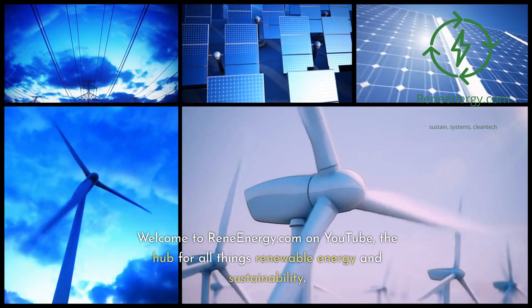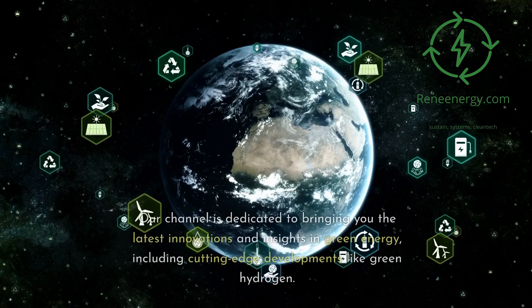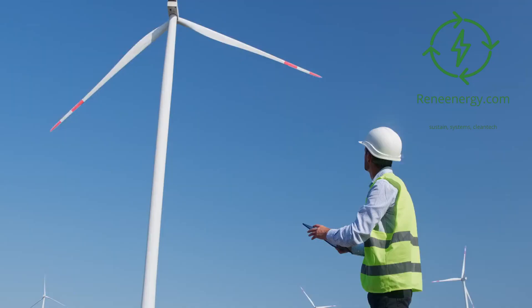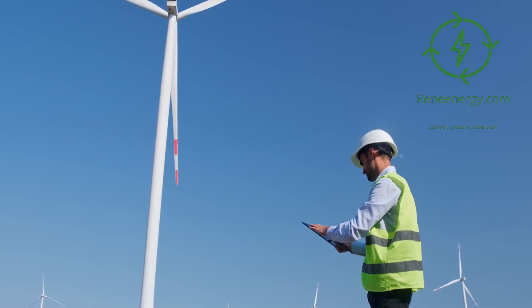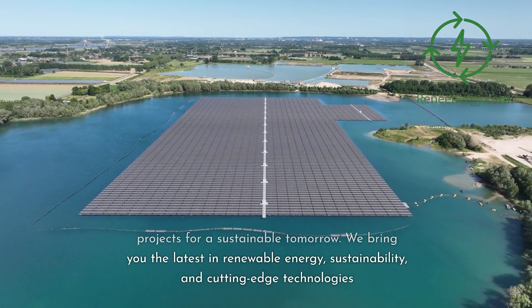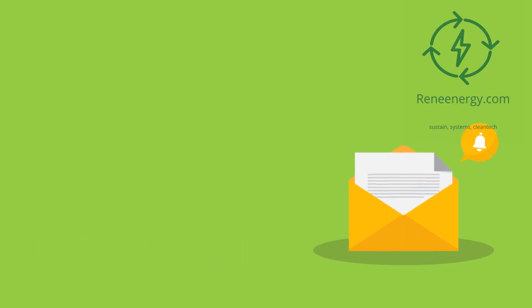Welcome to ReneEnergy.com on YouTube, the hub for all things renewable energy and sustainability. Our channel is dedicated to bringing you the latest innovations and insights in green energy, including cutting-edge developments like green hydrogen. Whether you're a sustainability veteran or just beginning your journey, we have something for everyone. Join us to explore inspiring projects for a sustainable tomorrow. For more in-depth information, visit our website and subscribe to our newsletter for the latest updates and exclusive content.